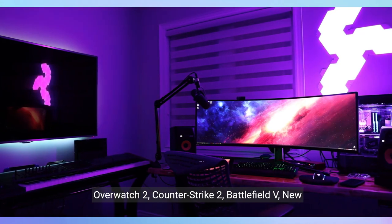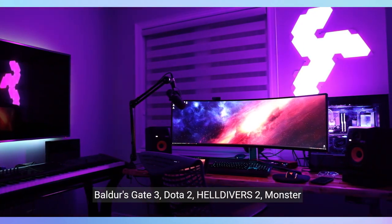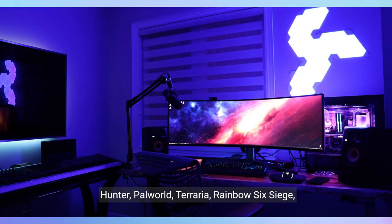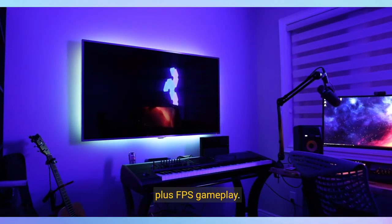Counter-Strike 2, Battlefield 5, New World, Minecraft, Elden Ring, Rocket League, Baldur's Gate 3, Dota 2, Helldivers 2, Monster Hunter World, Terraria, Rainbow Six Siege, Dragon's Dogma 2, and more — at ultra settings, detailed 1080p Full HD resolution, and smooth 60+ FPS gameplay.